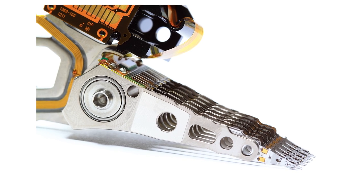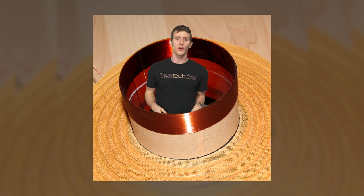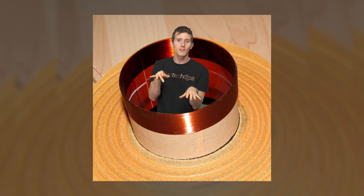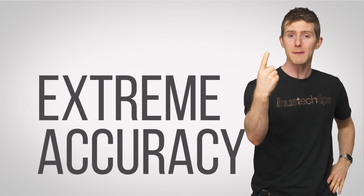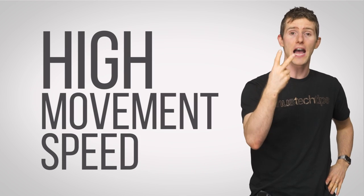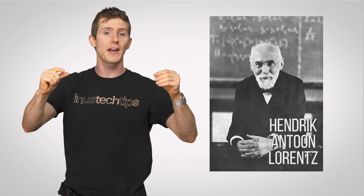The wires that actuate the arm of a hard drive, or the wires that make your speakers go boom. Both of those applications benefit from the main strengths of voice coils: extreme accuracy and high movement speed. Voice coils move by using something called the Lorentz force, which is created by placing a coil of wire in a fixed magnetic field.